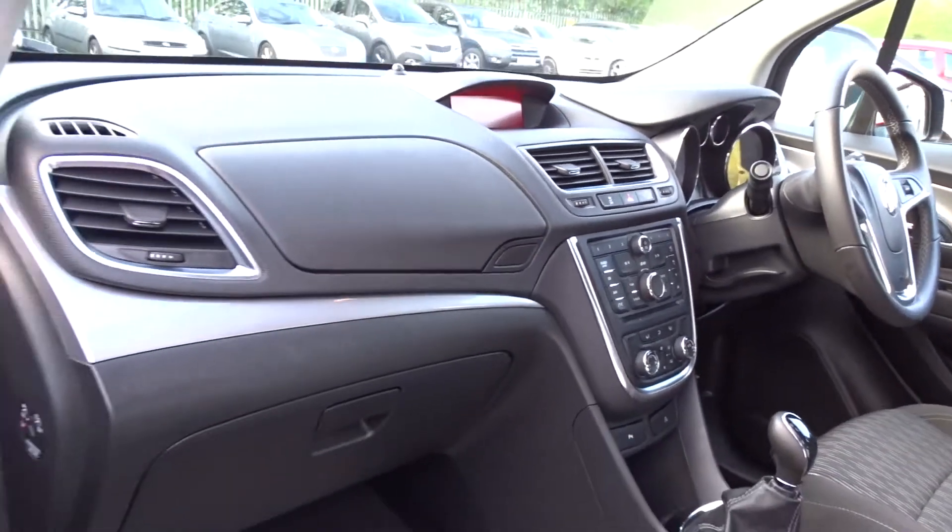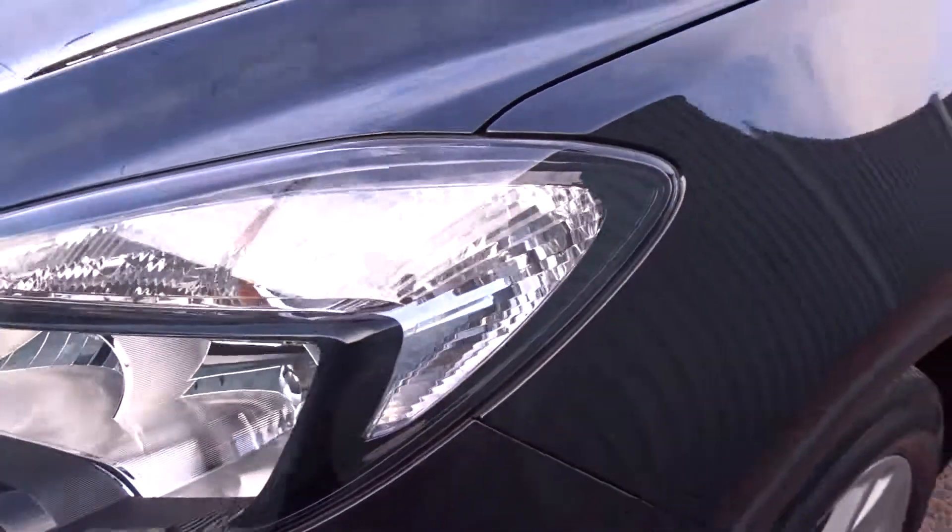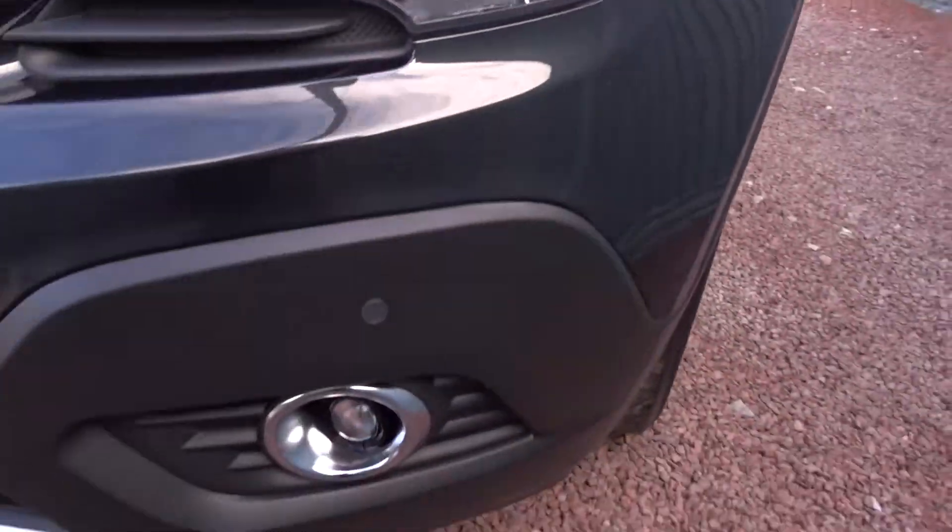Moving back outside the car and around to the front, there are also integrated daytime running lamps and front fog lamps.